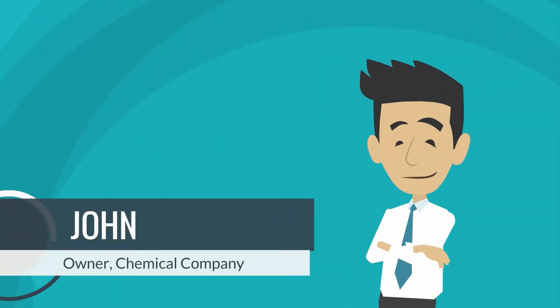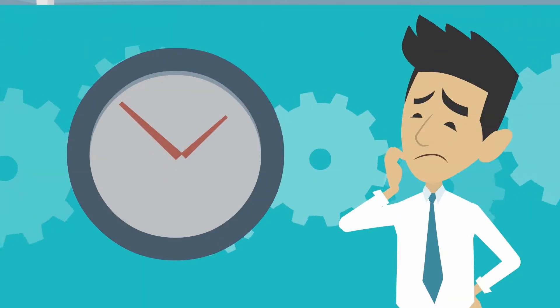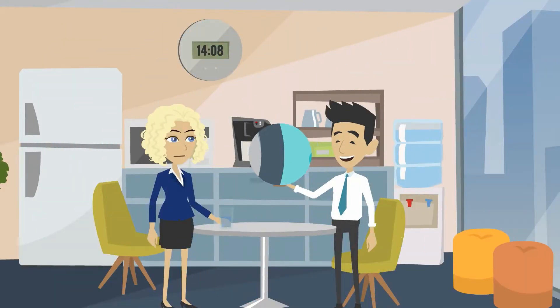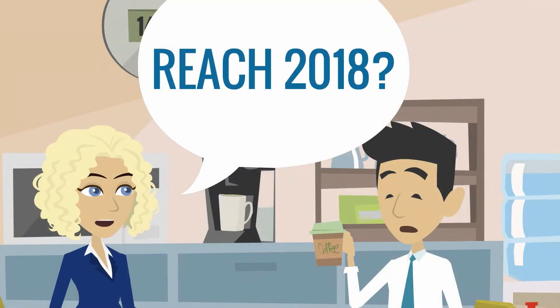Meet John. He owns a small family business. He manufactures and imports chemicals in the EU. And he's late. Just yesterday, he found out that he might have some responsibilities under the European Chemicals Regulation REACH.